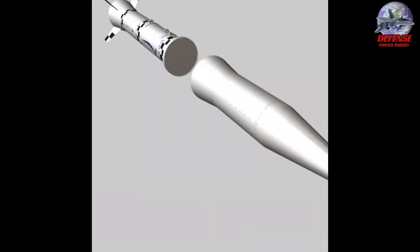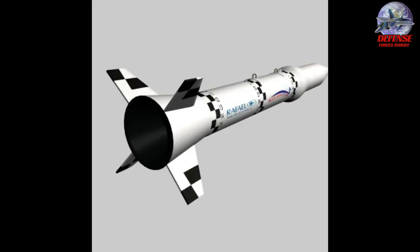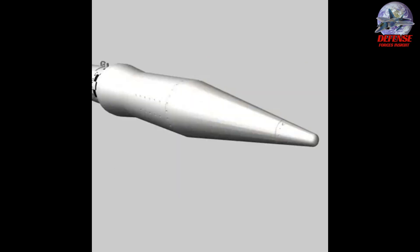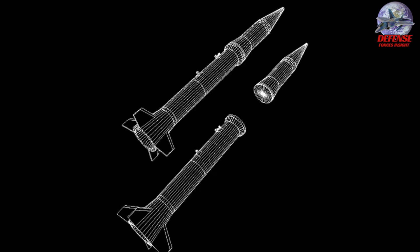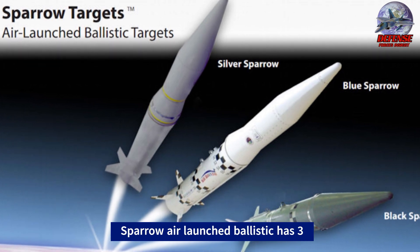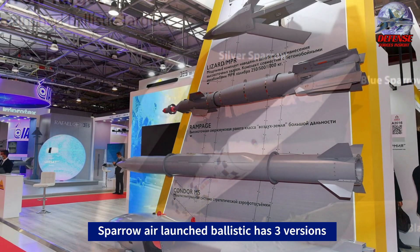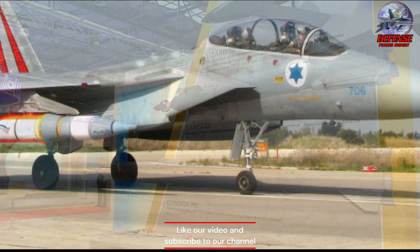The missiles are tested as part of the Arrow anti-ballistic missile system and are manufactured by Rafael Advanced Defense Systems. They come in three different versions: Black Sparrow, Blue Sparrow, and Silver Sparrow, provided based on the needs of the customer.